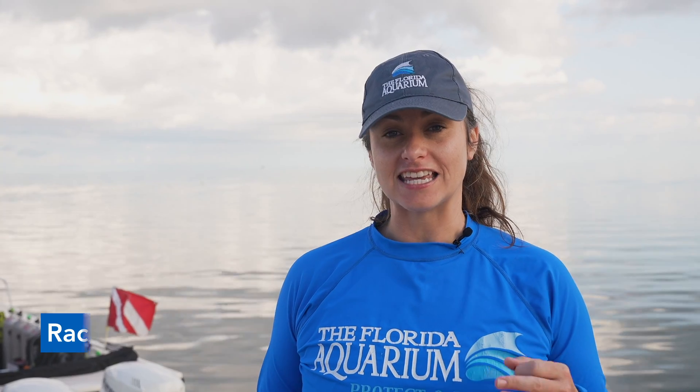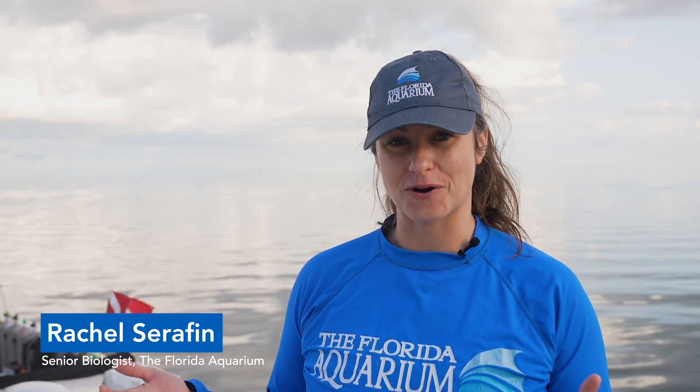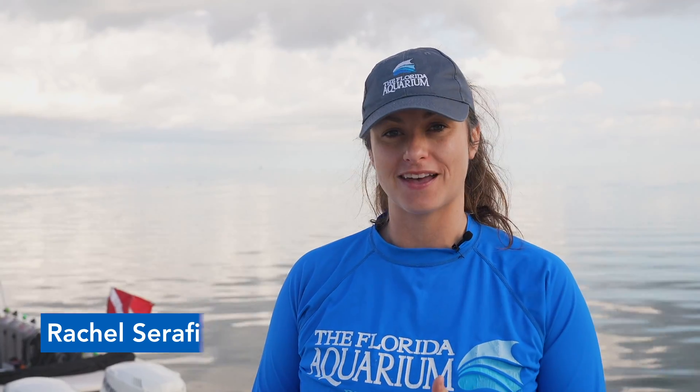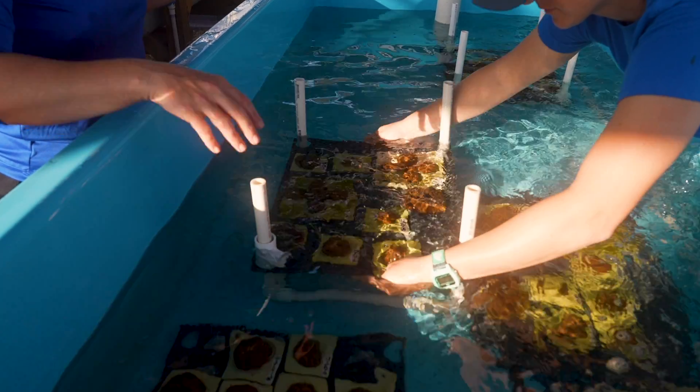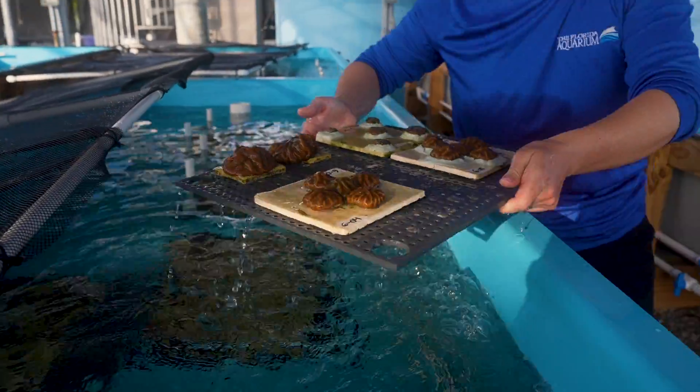We're down here in the Keys at Keys Marine Lab in Layton, Florida, and we're actually going to be packing up some of our corals that we've been raising in Tampa to go out on the boat and into the ocean where hopefully they're going to thrive and continue to build a reef that we need.